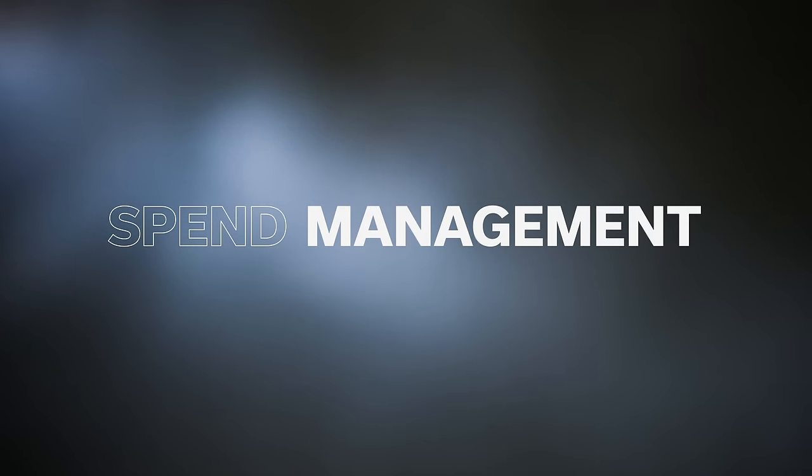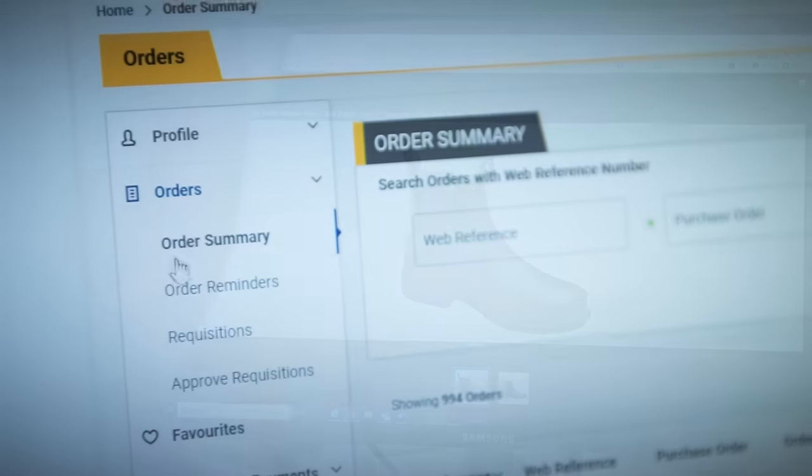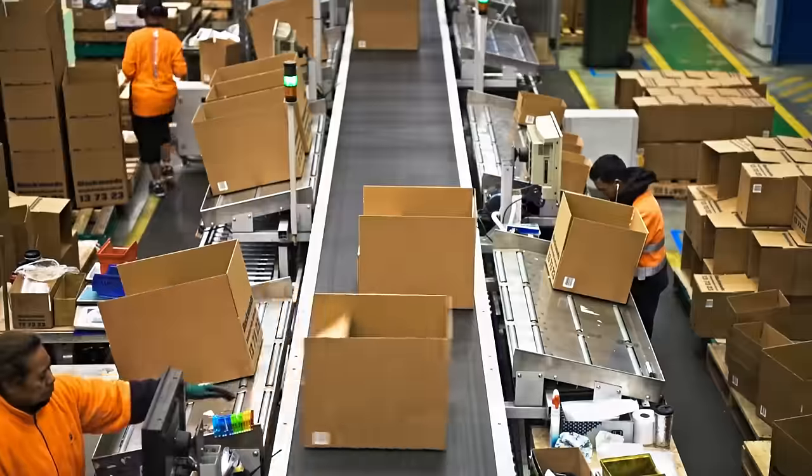And with continued investment in our digital platform, you'll benefit from world-class online ordering, customised baskets and automated cost centre allocation.